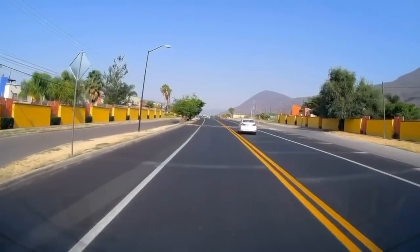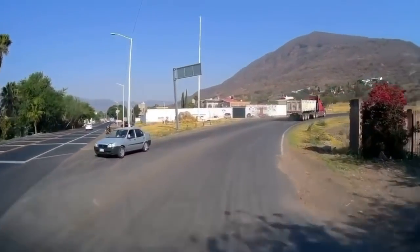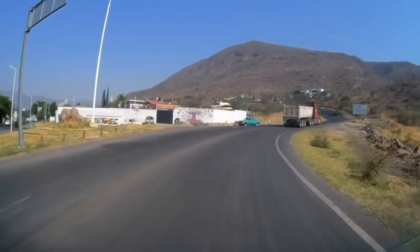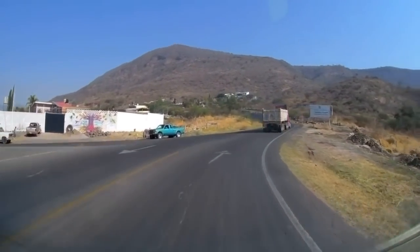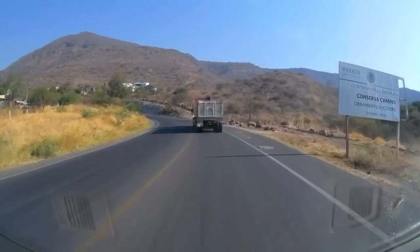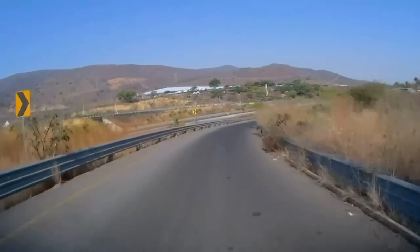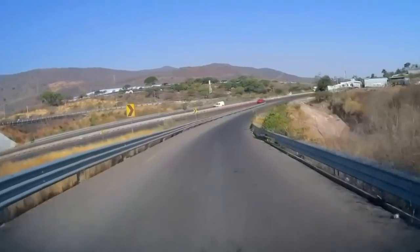So, this is Mexico. This is Jocotopec, and this is the Jocotopec Libramento — it's the bypass so you don't have to go through the city of Jocotopec. This is the other end of the Jocotopec bypass, and we are now getting on to Highway 15.